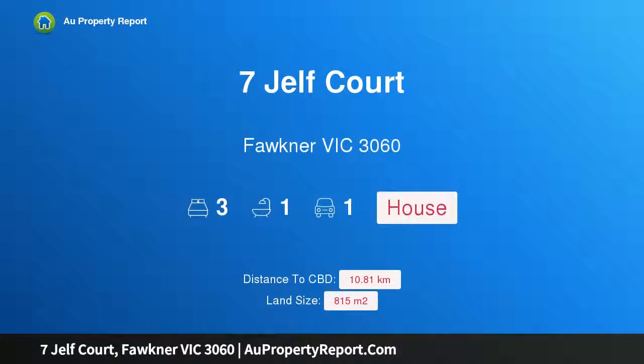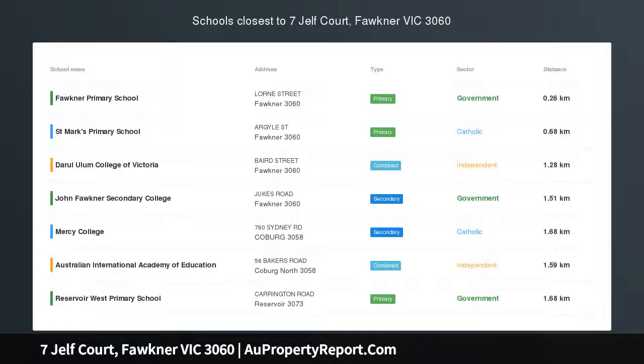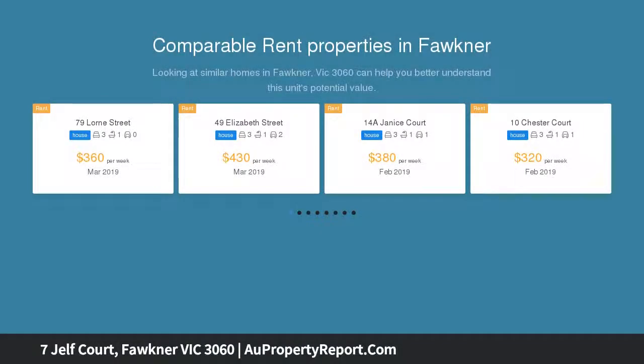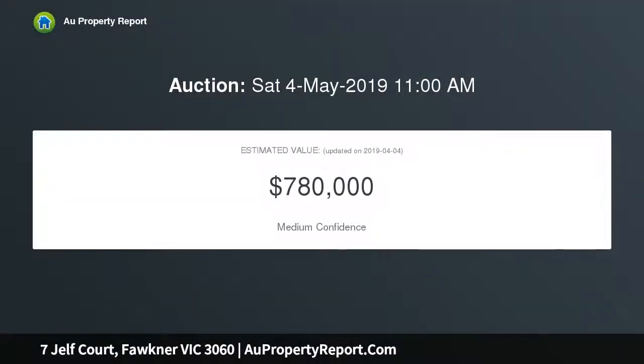Hi, I am glad to introduce Property 7 Jelfcourt, Faulkner Victoria 3060. Opportunities are plenty in this cul-de-sac locale. Occupying a substantial block of land measuring approximately 815 square meters in a quiet cul-de-sac, this three-bedroom home presents excellent opportunities for so much more, which is sure to delight families,